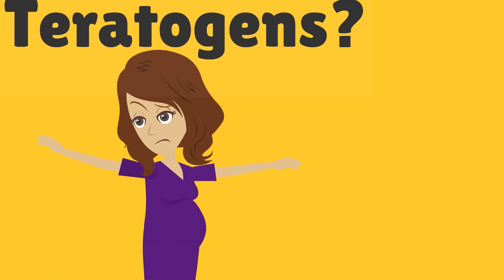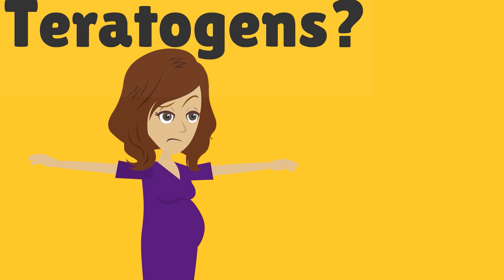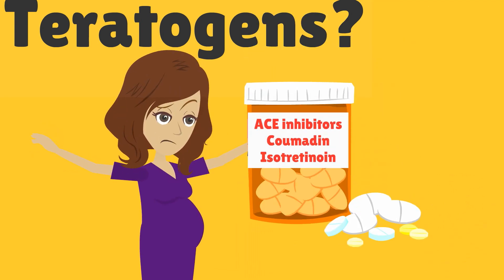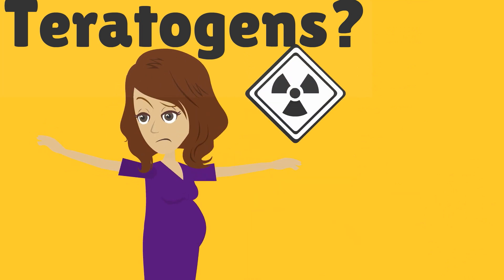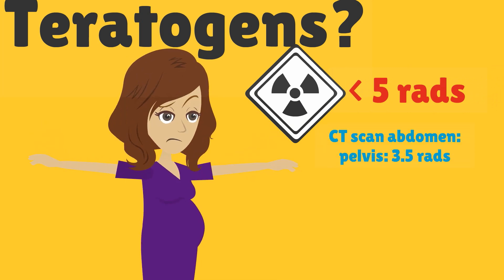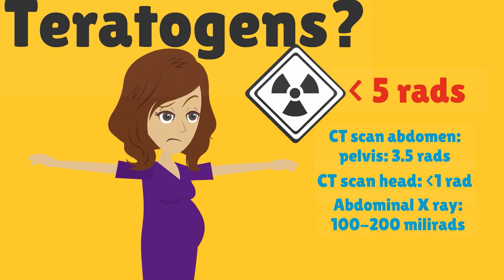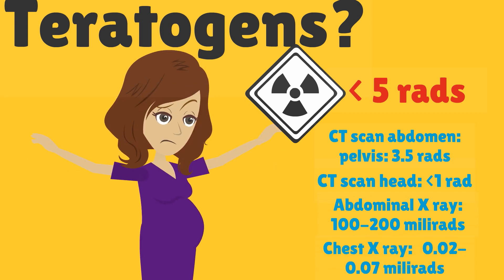Should Nuuly expose herself to teratogens during pregnancy? No. There are very few medications that are proven human teratogens; common ones to avoid are ACE inhibitors, coumadin, and isotretinoin. For ionizing radiation, it is recommended to limit fetal exposure to less than 5 rads. A CT scan of the abdomen and pelvis has approximately 3.5 rads; a CT scan of the head is less than 1 rad; an abdominal x-ray is 100 to 200 millirads; and a chest x-ray is 0.02 to 0.07 millirads.